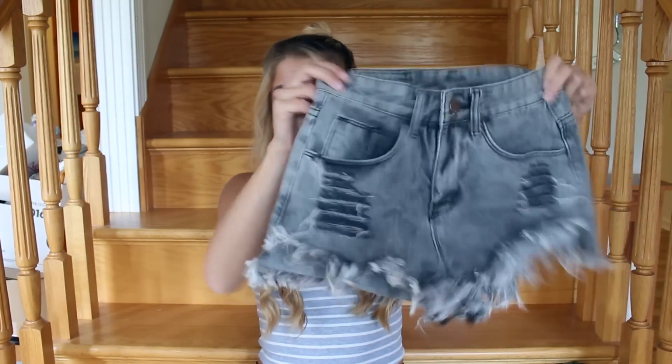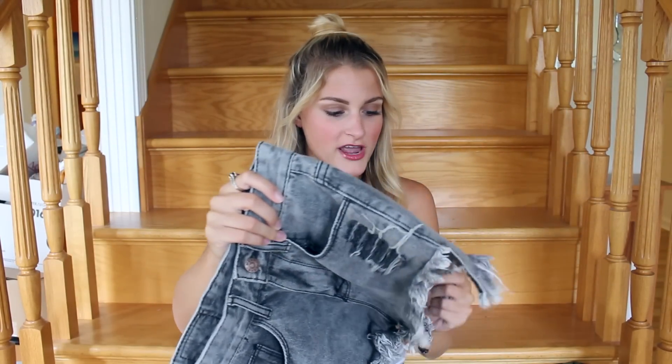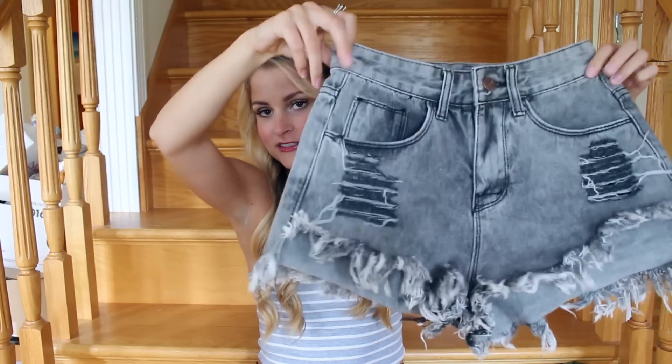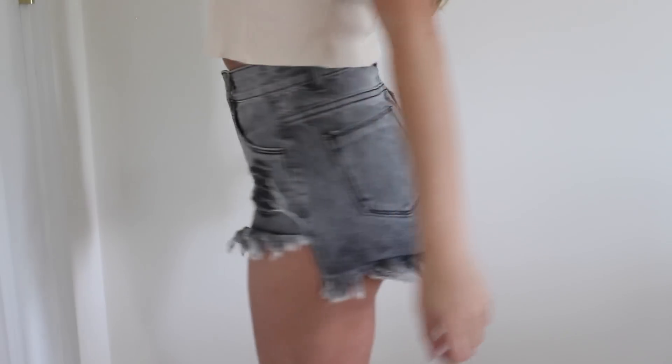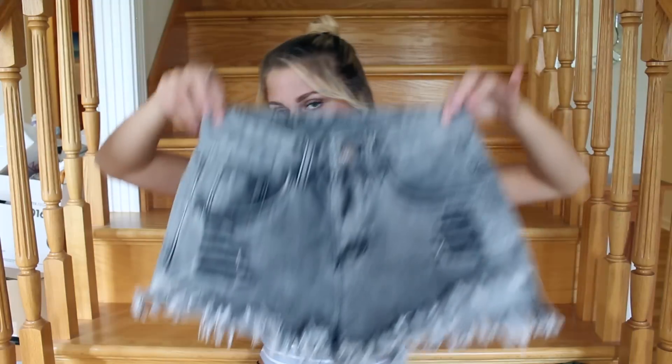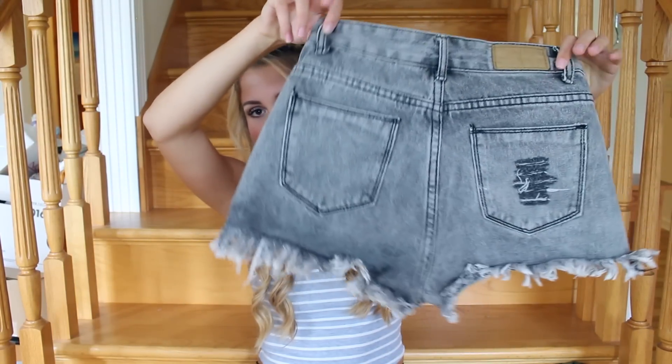The next item I got I was wearing in that same Instagram picture with the jacket — it's these shorts. I really love these shorts, I think they're so nice looking. They're like a gray-black kind of distressed short. These are a little bit small — I mean I can wear them and they look fine but they're kind of hard to get over my butt. They are a small, so just keep that in mind, but I think they're so cute and I would definitely get these in another color.